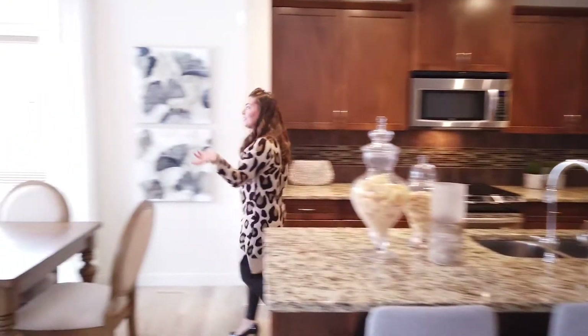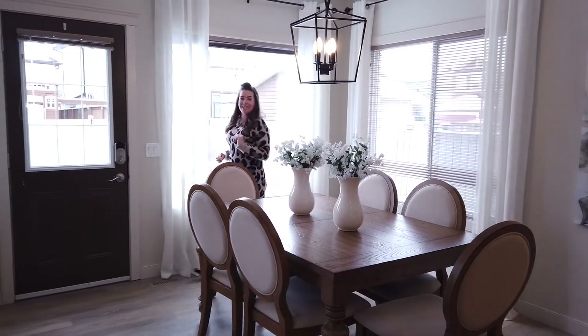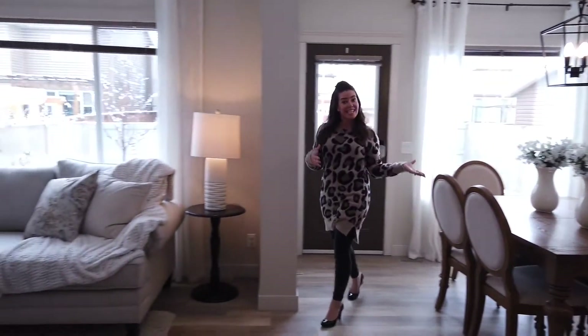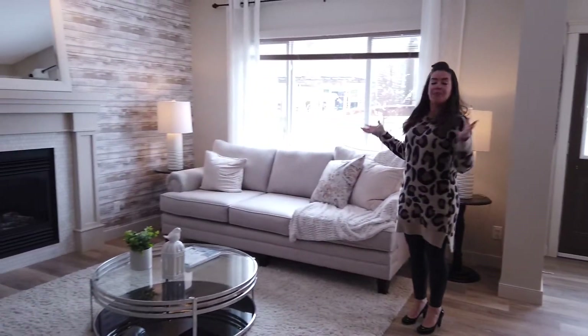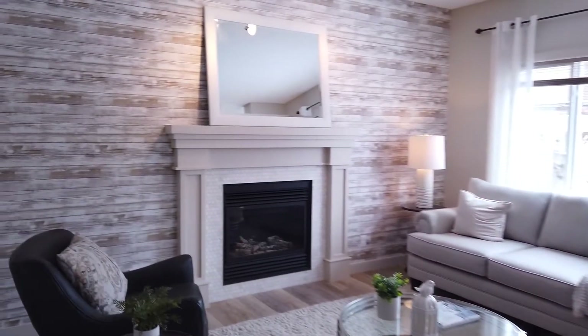Coming into your dining room you'll see you have lots of windows which really brighten it up, and this gorgeous modern light fixture. Then coming into the living room, again a beautiful space with a large window — and I love this gorgeous tile surround.